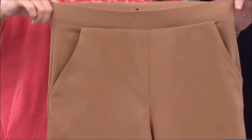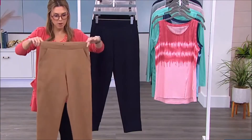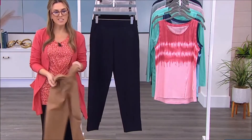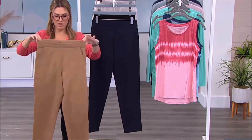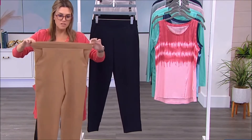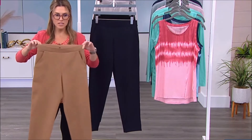I'm obsessed with these — they're really surprisingly impressing me because I saw the price point and saw a trouser and thought they're not going to feel or look like a tailored pant, but they certainly do. I love the ease of the elasticized waistband.